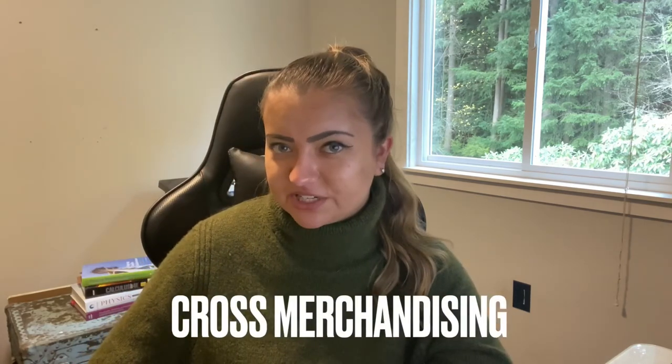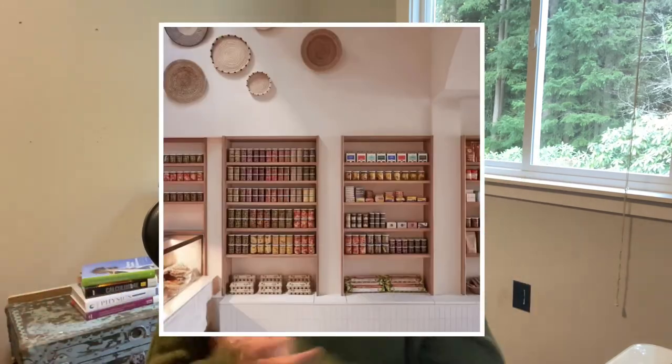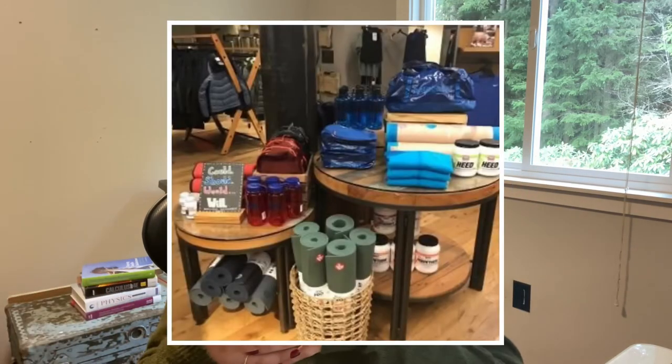Last but not least, we have cross merchandising. This is when you put things together that you might not normally combine, but they draw attention because they're two different unique items. A simple example: it's Super Bowl time at a grocery store, and you walk in to find a huge display of soda, beer, hot dogs, hamburgers, pretzels, and chips — all from different parts of the store, all cross merchandised together because everybody's probably shopping for a Super Bowl party and needs a one-stop shop to find everything.